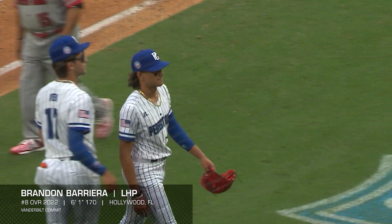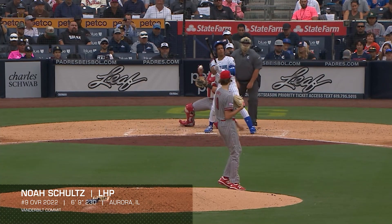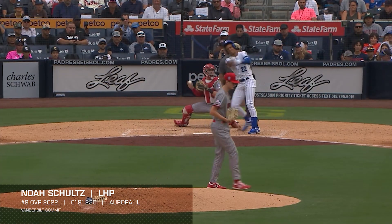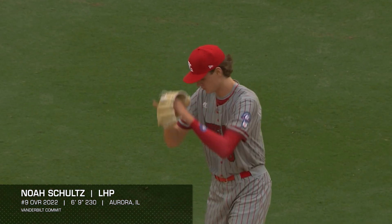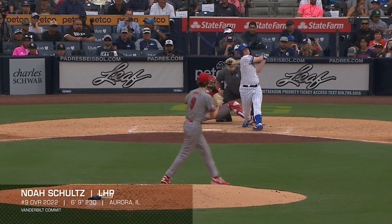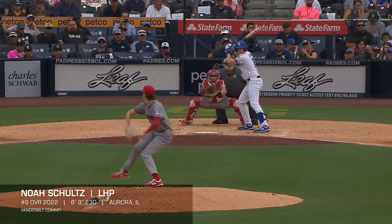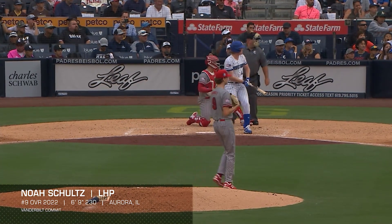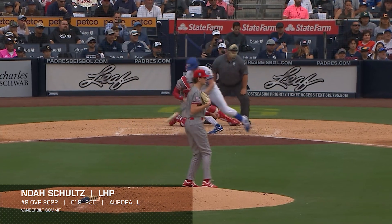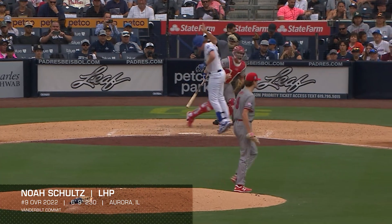Another middle America guy from Illinois and another Vanderbilt commit — left-handed pitcher Noah Schultz. Notice the trend with lefties now. Schultz is huge: he's 6'9", left-handed, with a very low slot. He's got a lot of that vertical attack angle trait you want where he throws uphill. It's just a really uncomfortable bat, and he spins an incredible slider — a frisbee with tons of spin and lots of movement. He's a weapon right away.